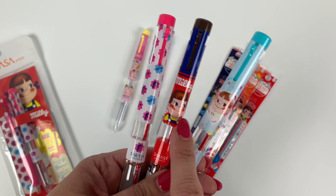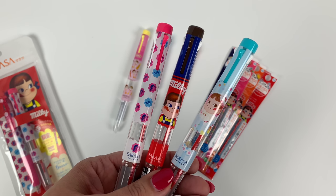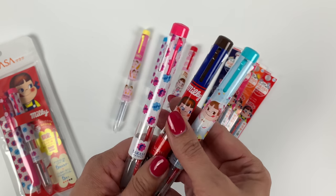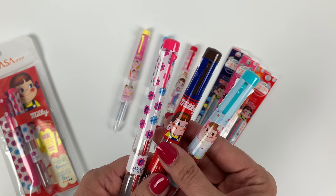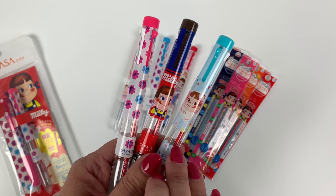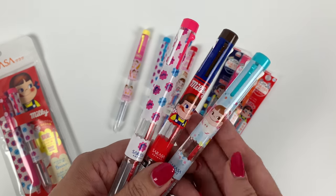There is a boy also — Peiko-chan has a boyfriend who I think is named Poco-chan, though I can never remember. I don't think he's nearly as popular. The five-color barrel comes in three different variants, each including a free red refill, which is kind of cool that Zebra continues to do this with their Sarasa Select.